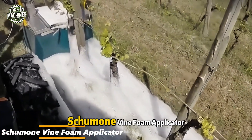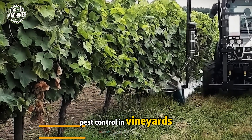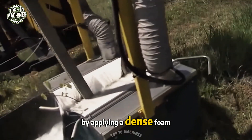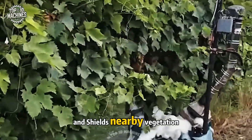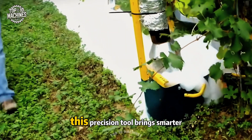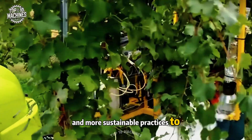The Shimoni vine foam applicator is built for targeted weed and pest control in vineyards. By applying a dense foam directly to the treatment zone, it dramatically reduces chemical drift and shields nearby vegetation. This precision tool brings smarter, cleaner, and more sustainable practices to vineyard management.